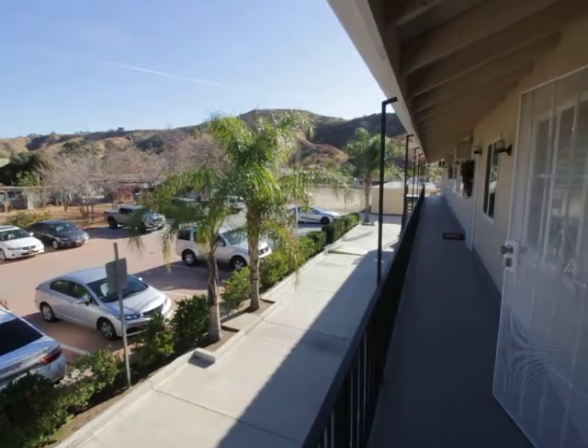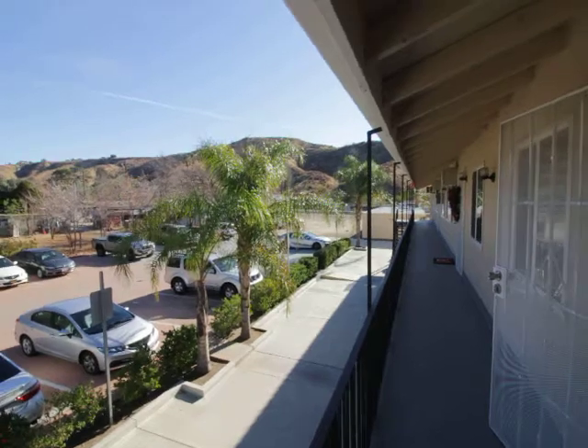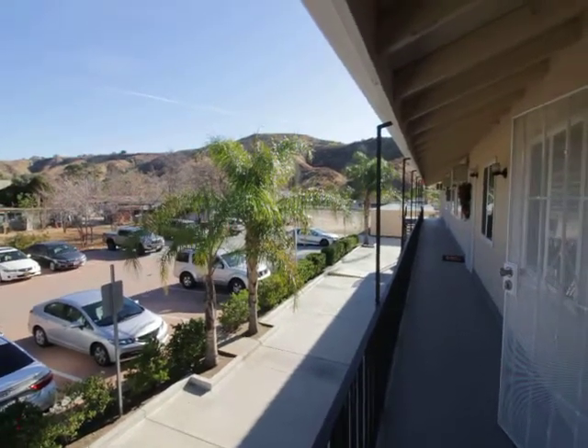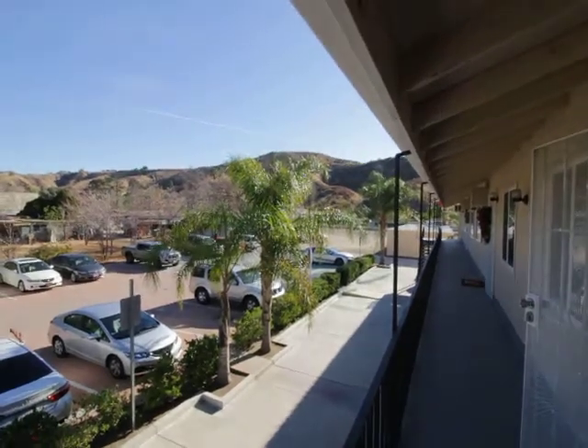Hello, you're watching a video tour of a two-bedroom, one-bathroom apartment located in Santa Clarita, California, right off the Sierra Highway.